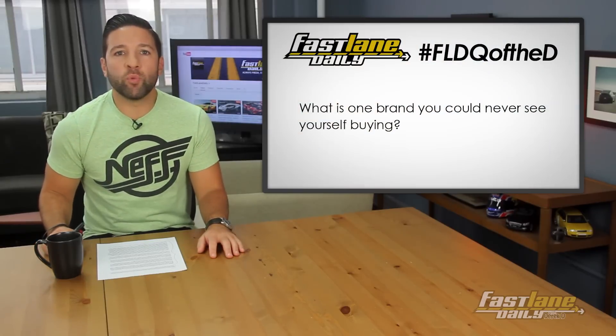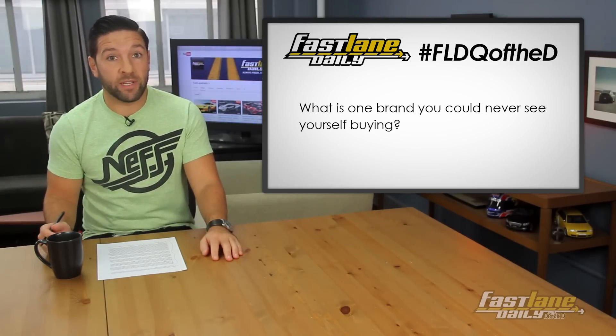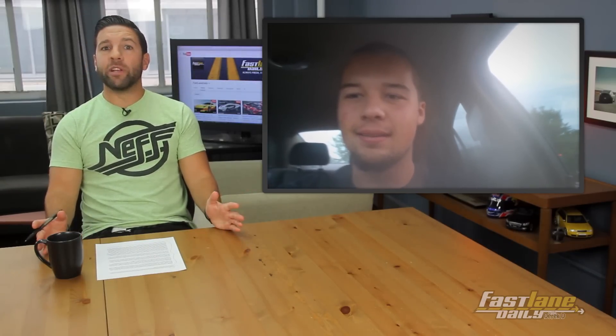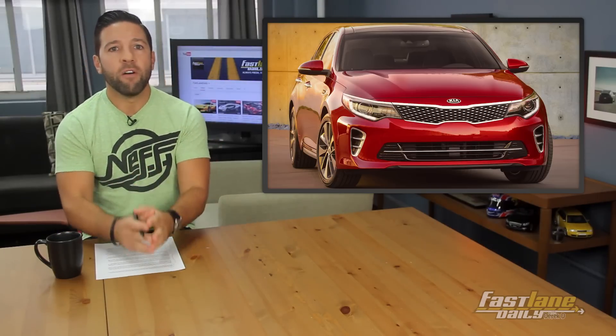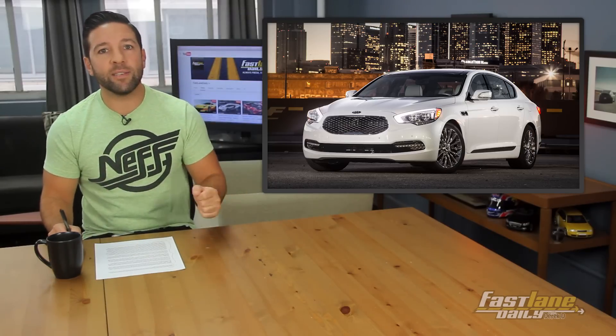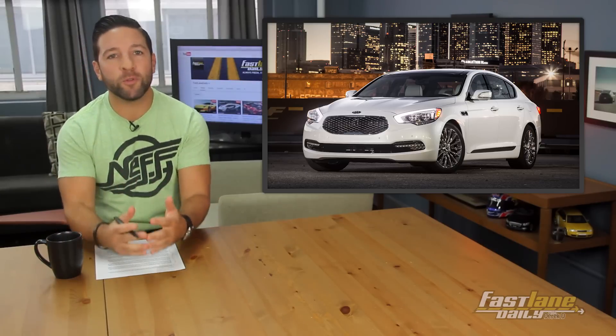Good question, Dan. You asked: what is one brand you could never see yourself buying? You're right — Kia and Hyundai have significantly upped their game a lot lately. What brand do you never see yourself buying, Dan? Thanks for asking, Derek D — I would never buy Hyundai or Kia. Just hate them. Sorry. Wow. Well, you're not alone in that thinking. So many people say the same thing. They look at a Kia or Hyundai, even if it's a fully loaded Optima or a K900, which is comparable to luxury car brands, and they still say 'but it's a Kia.' I've heard it myself multiple times.